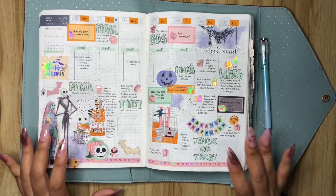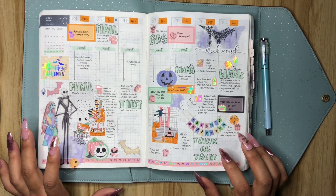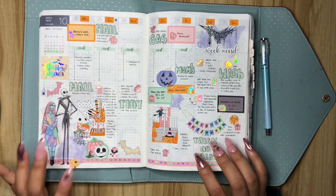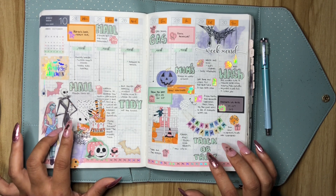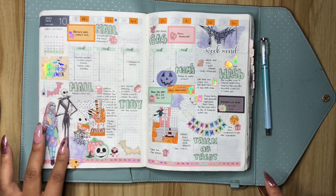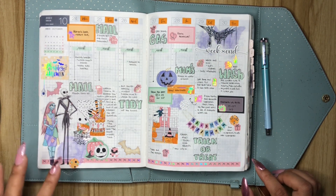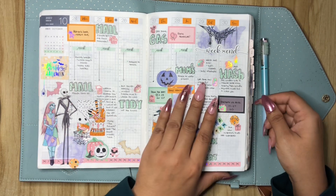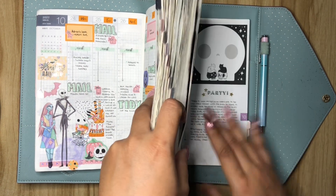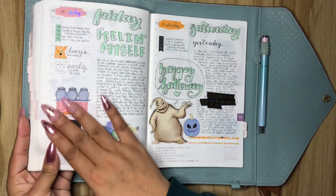Moving forward, we have October 24th through the 30th. This is the week that we celebrated Halloween — well, we kind of celebrated Halloween twice, but there's nothing wrong with that. Why not get as much candy as your teeth can bear? This was a kit from Vanilla Paper Coat, and I mixed it with Rose Colored Days. These Jack Skellington and Sally stickers are from Rose Colored Days as well. And if you're new here, hi, welcome — you'll see that I like to match my weekly kit with my daily kit.